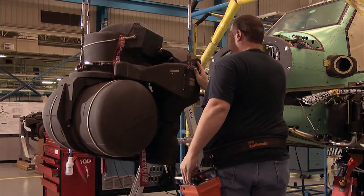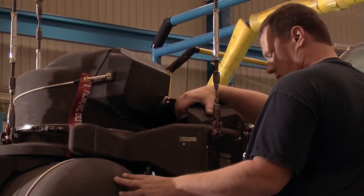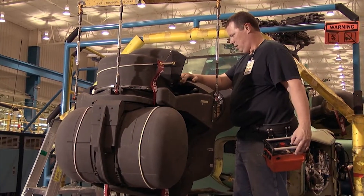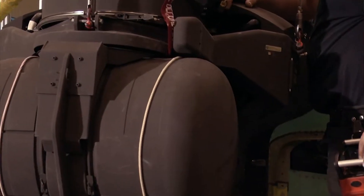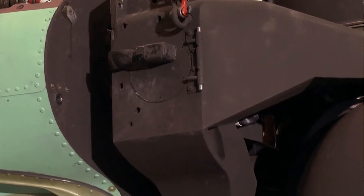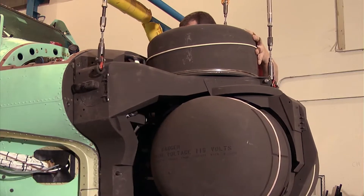Workers are preparing to mount the sensitive nose cone onto the Apache. This is one of the most expensive parts in the entire helicopter. Like a dog scenting its surroundings, the Apache literally sees with its nose — a nose that's called the TADS.